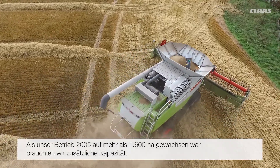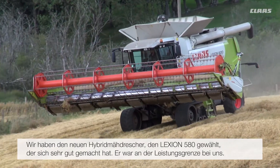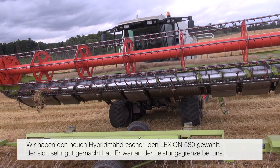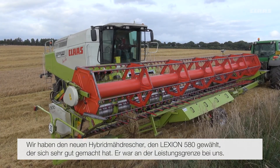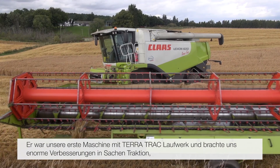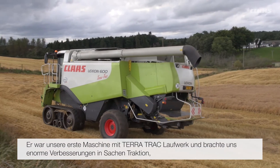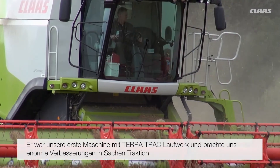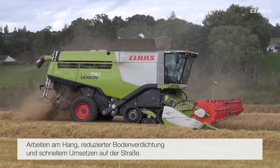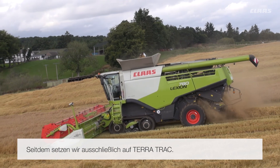As our farming area increased up to about 4,000 acres in 2005 we had to look for more capacity, and the first stop for us was the new hybrid which was the 580. We got on very, very well with it. It needed all the power we could get to keep it going but it was our first machine on tracks. We found that a huge advantage for grip going up the land, for ground compaction and for ease of movement on the roads — it ticked all three boxes. Since then we've been in track machines ever since.